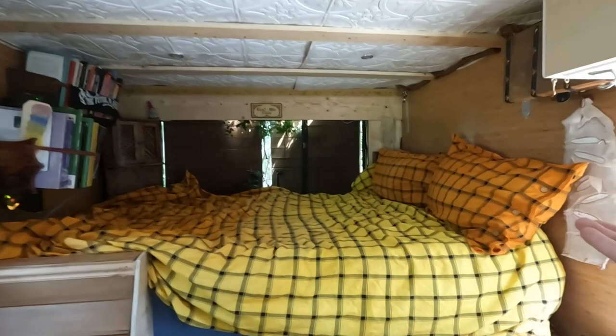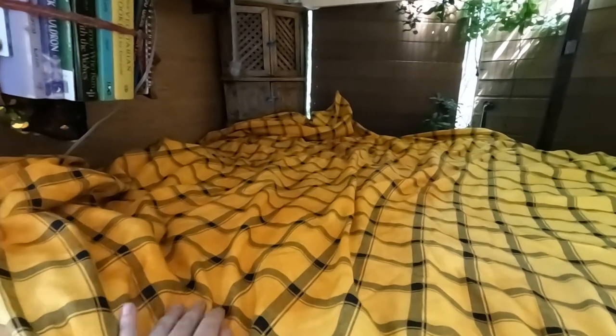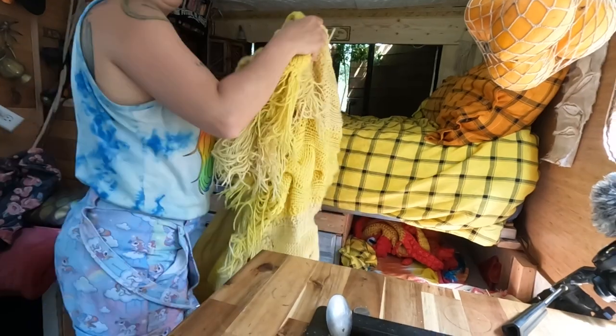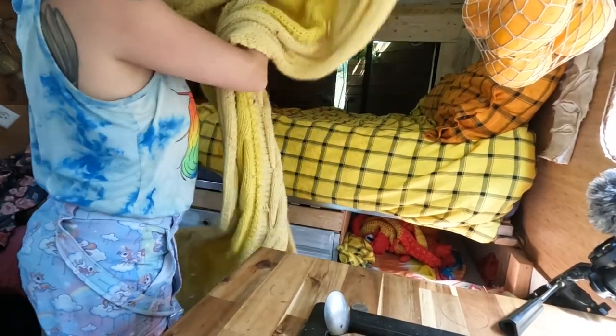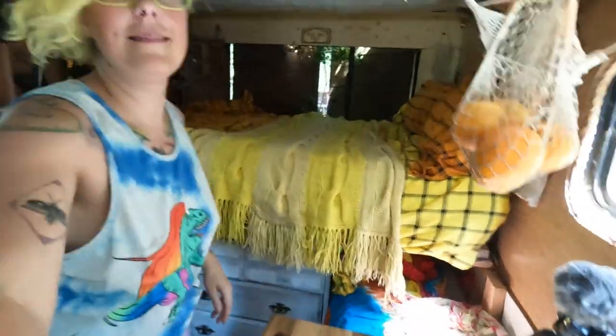Welcome to the bed of my dreams! Look at this beautiful linen cotton sheet set — it was plain white tartan and I dyed it! I am beyond thrilled! Oh my gosh, it just completes the van — doesn't it look stunning in here? And if I want to, I can even put my throw on top — ta-da! Beautiful! That's a homey bed! I am so proud and happy with all of this and how it's turned out.